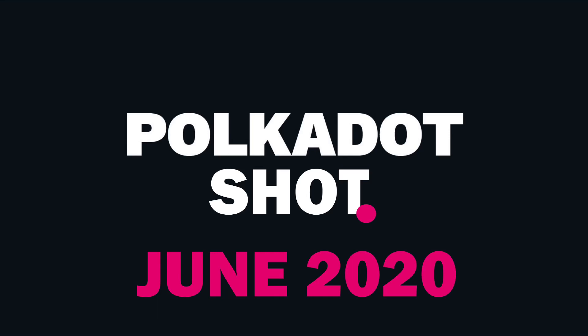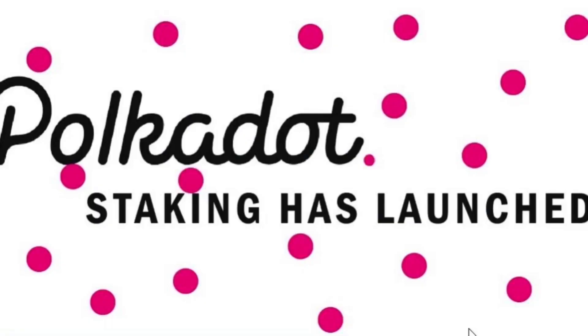Welcome to Polkadot Short, June 2020, waiting for you with great new developments. After Polkadot's initial launch last month, it has now successfully transitioned to the Nominated Proof-of-Stake phase within just a few weeks.